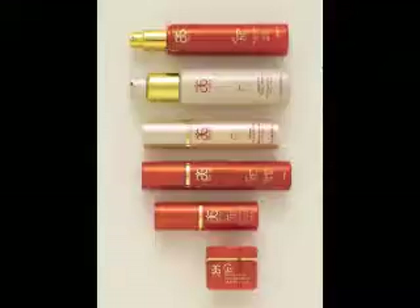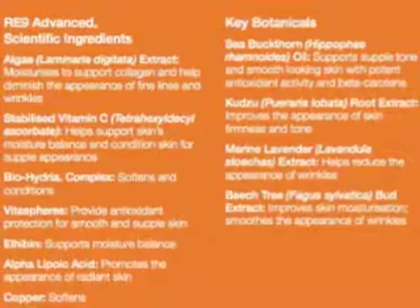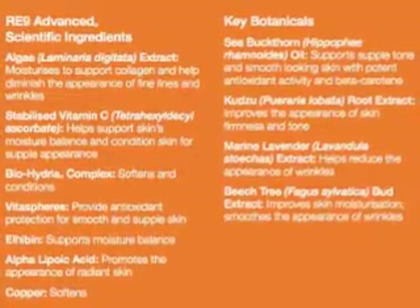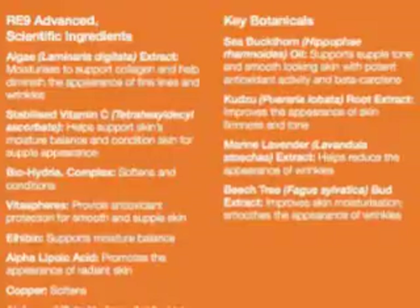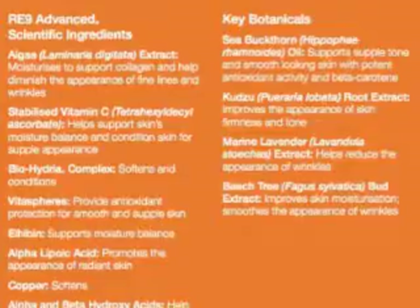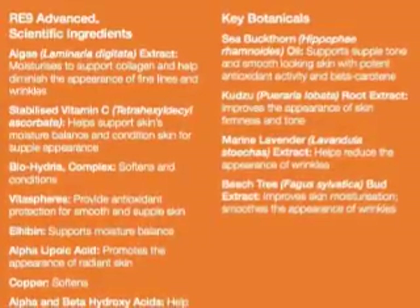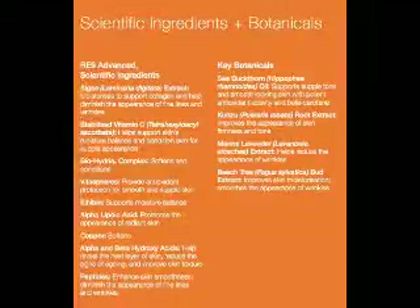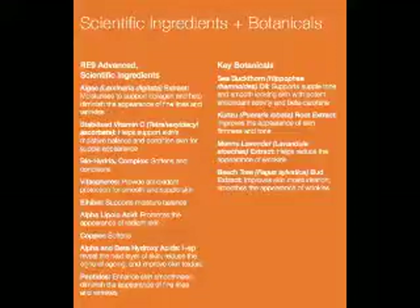There are three active ingredients that are really important: the algae extract, the stabilized vitamin C, and our peptides. The algae extract helps to diminish the appearance of fine lines and wrinkles by supporting collagen activity in the outer layer of the skin. The stabilized vitamin C boosts and maintains moisture by supporting collagen, resulting in improved appearance of fine lines as well as improving the moisture barrier protection to help restore youthful glow. The peptides are amino acids and they are the building blocks of the protein of our skin. They also deliver intense skin conditioning.